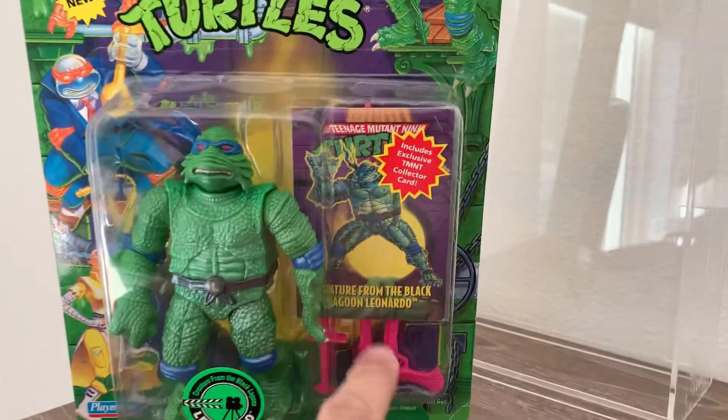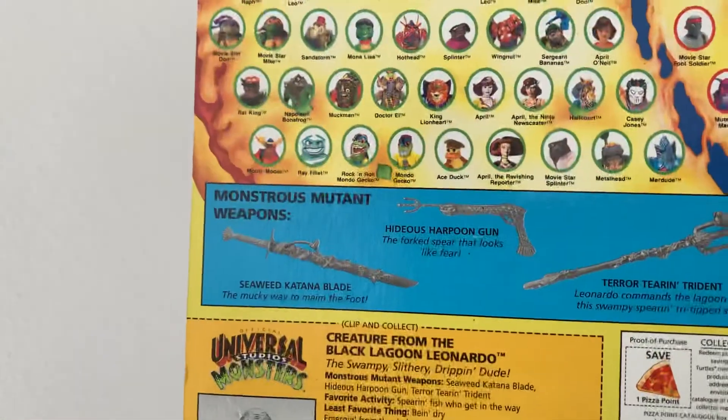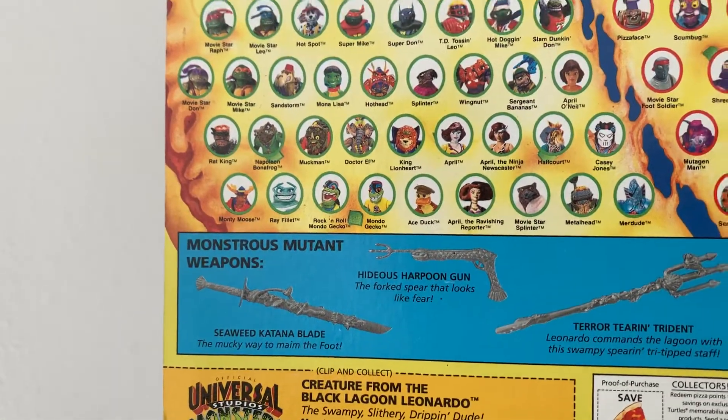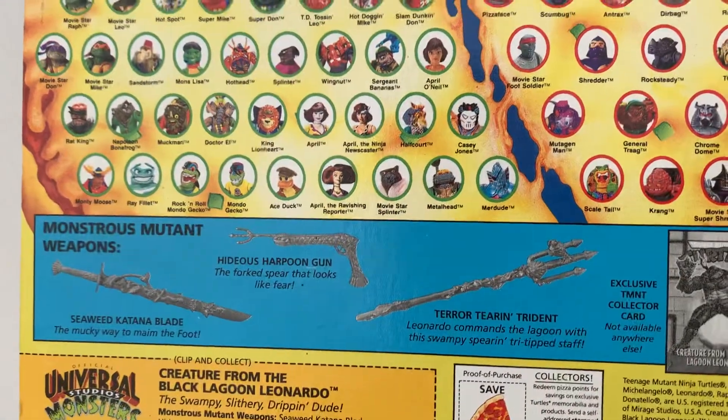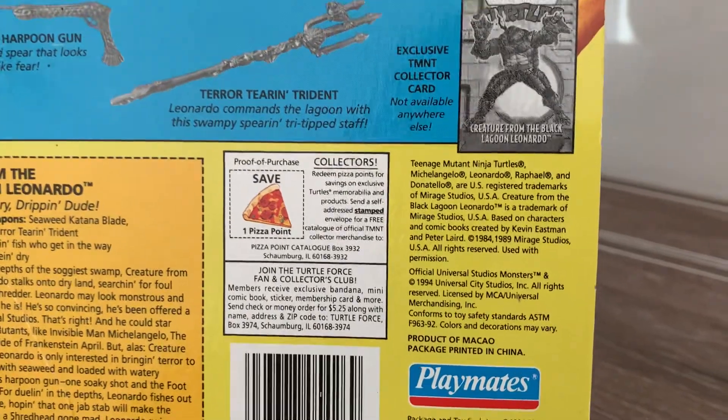So it came with a couple weapons, a collector's card — and the back of the card of course. Those are his weapons: the katana blade, the harpoon gun, the trident, and one pizza point.